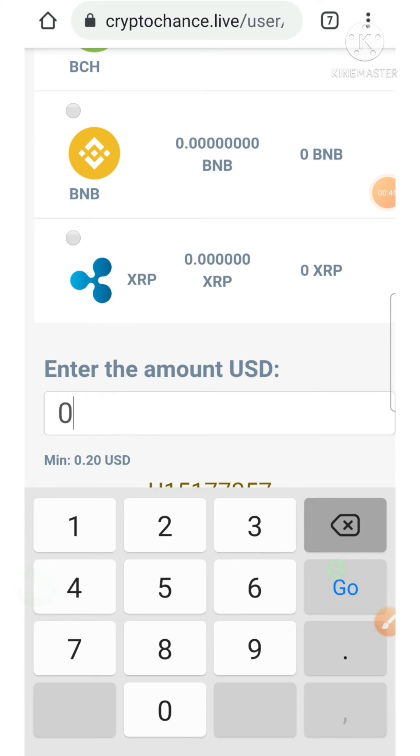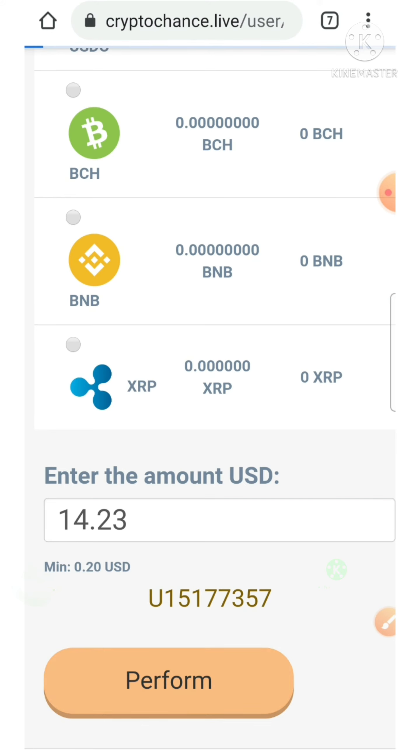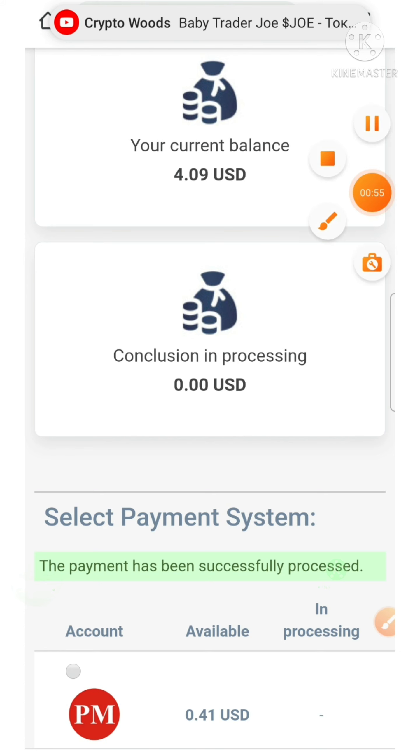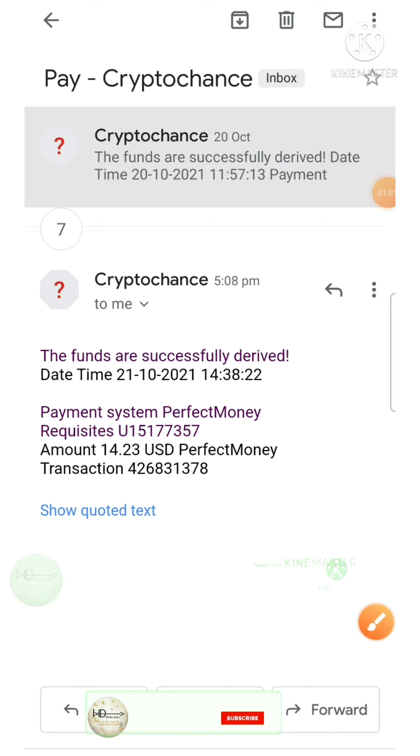I entered the amount of 14.23, which is in my account balance, and hit the process button. That's it — my withdrawal was paid successfully. You can see I received a message, and also received a mail from Crypto Chance confirming that 48.23 dollars were processed successfully.